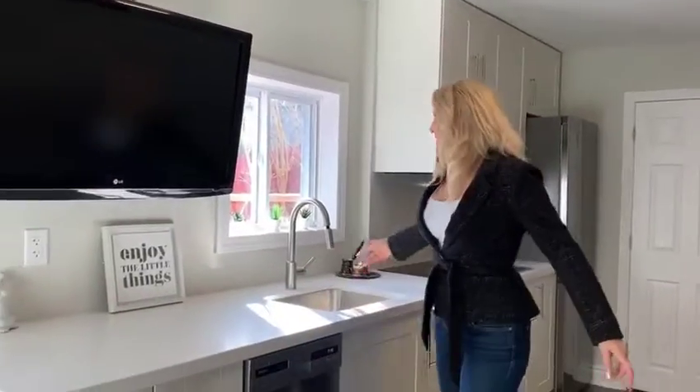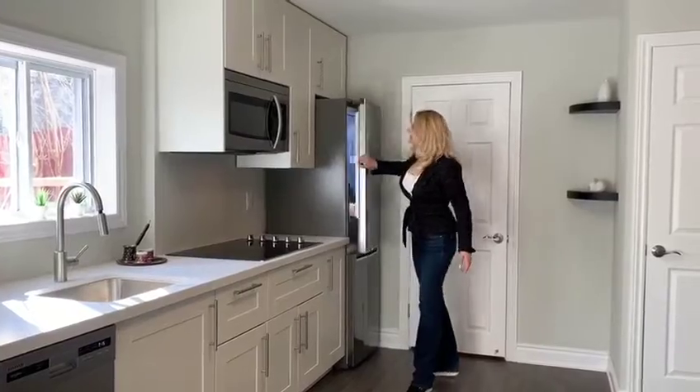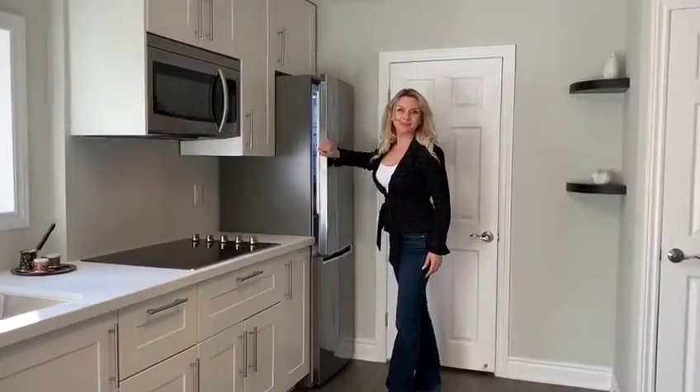It's a nice kitchen with stainless steel appliances, cooked full. Nice kitchen. I love it.